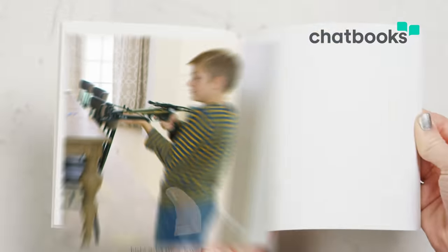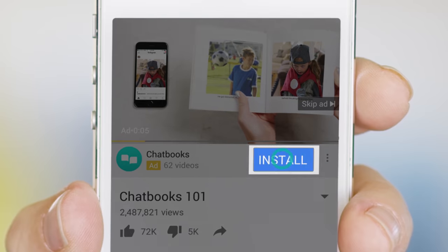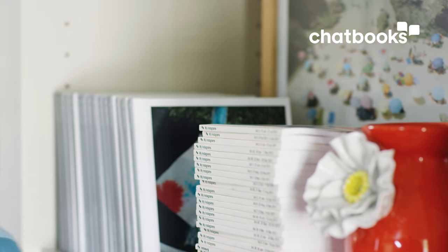My family's life is insane and I want to hold on to every single freaking stupid stressful beautiful moment — and now I can. You can install Chatbooks directly from this video. Click the install button here or tap the screen once and click the visit advertiser link. Chatbooks: live your life and let Chatbooks print it.